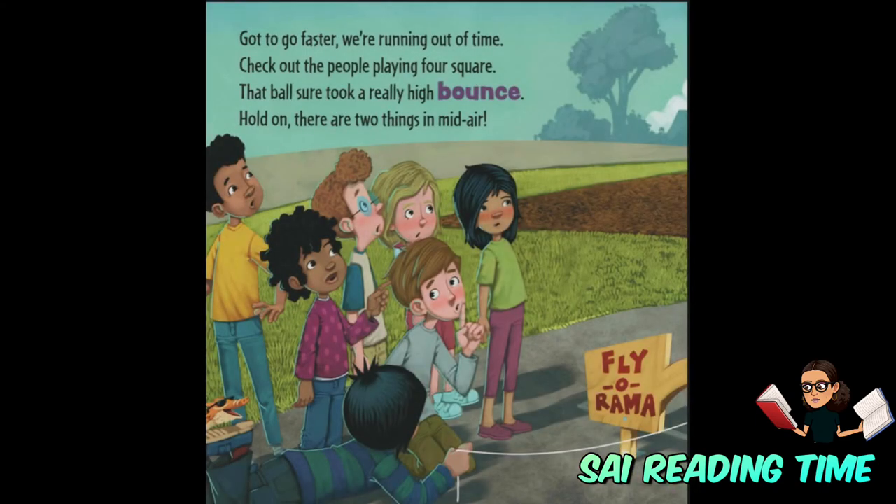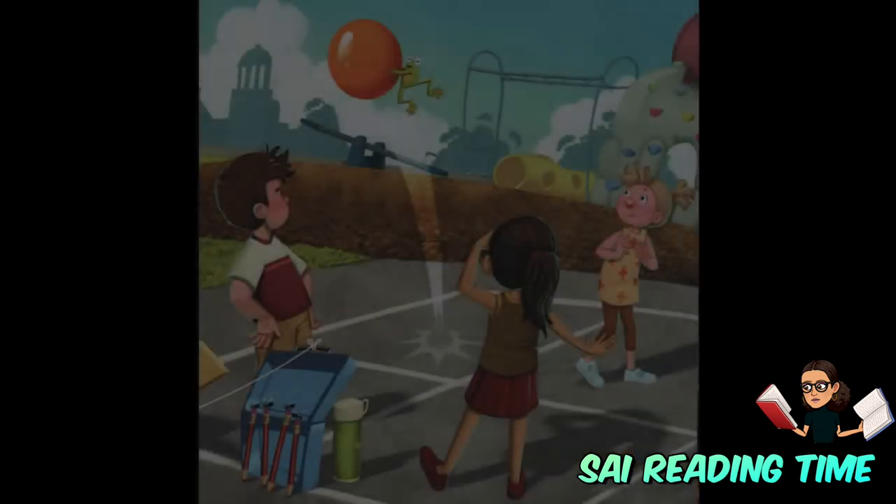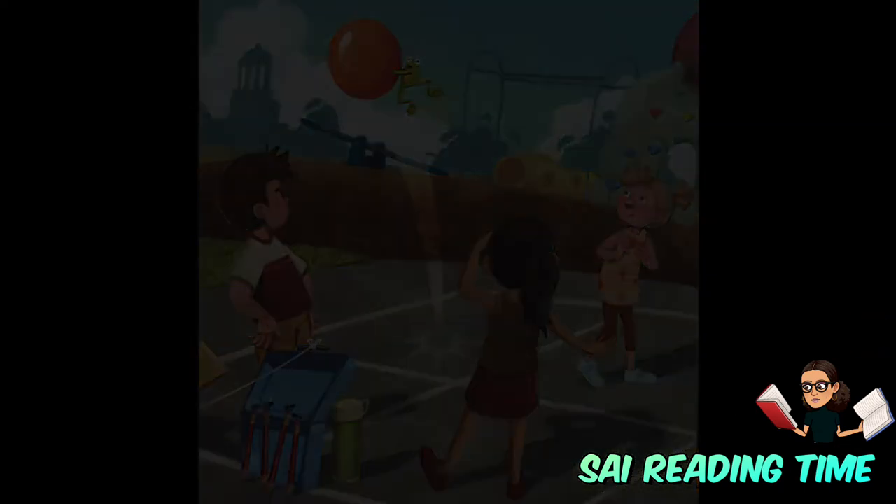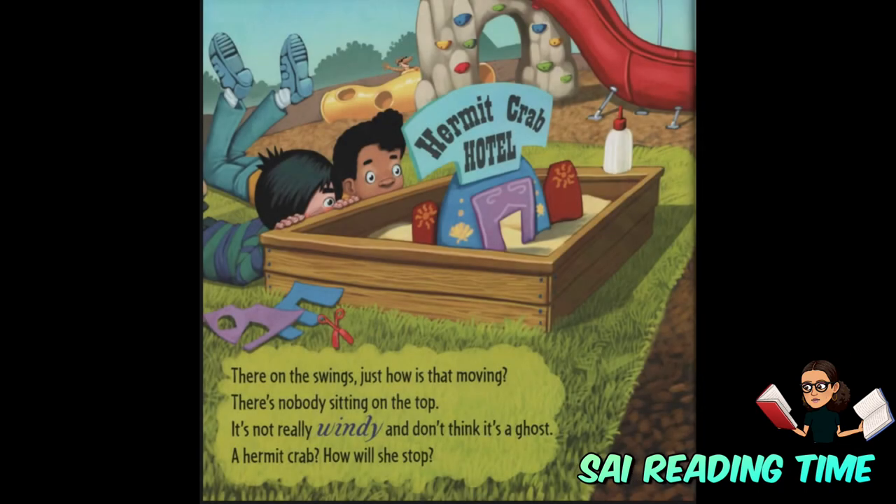Got to go faster. We're running out of time. Check out the people playing four squares. That ball sure took a really high bounce. Hold on — there are two things in mid-air. There, on the swing.